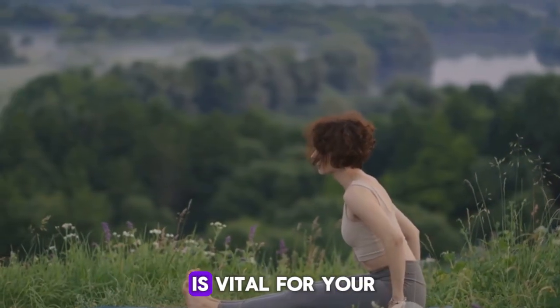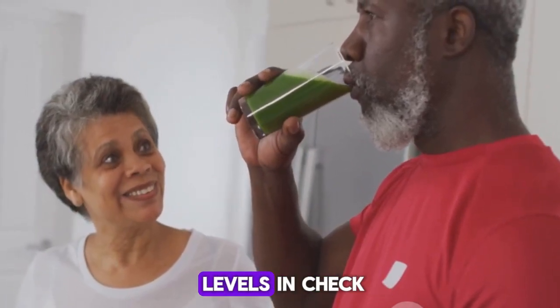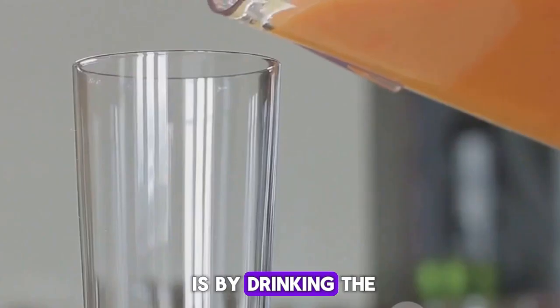Balancing uric acid levels is vital for your well-being. Fortunately, there are ways to keep your uric acid levels in check, and one of them is by drinking the right beverages.